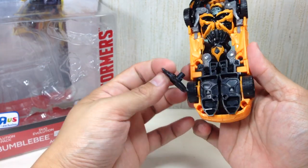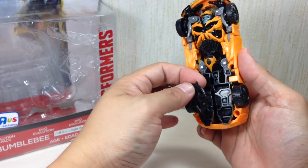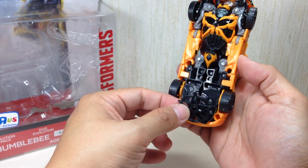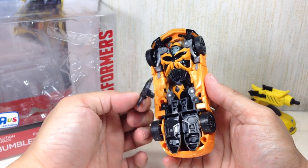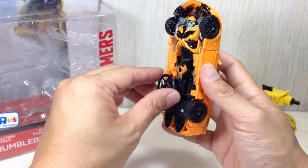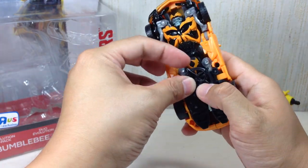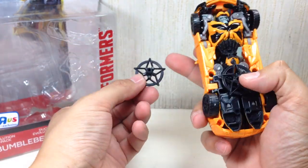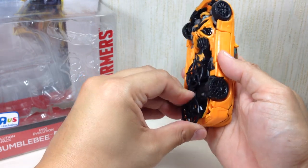The packaging says the accessories clip here in alt mode. I actually haven't tried clipping them in before, so they're supposed to go right there, and there are additional clips right there for the other one.